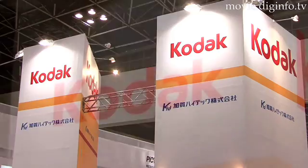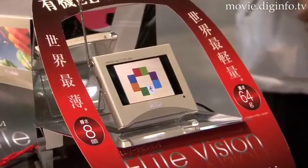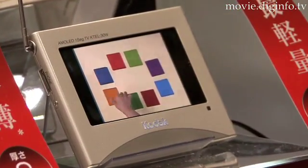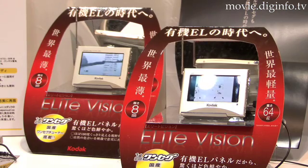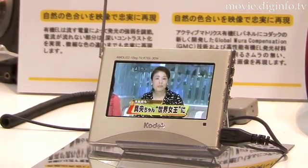Kaga Hi-Tech has released the Kodak EliteVision KTEL 30W, a 3-inch wide portable 1-seg TV with an OLED display panel. With a lightweight, ultra-thin body that's only 8mm thick, the new portable TV is easy to carry, and the organic EL display panel faithfully reproduces subtle color differences with a high contrast ratio.